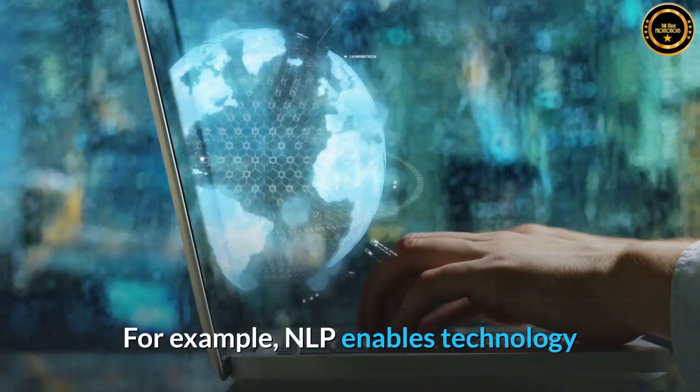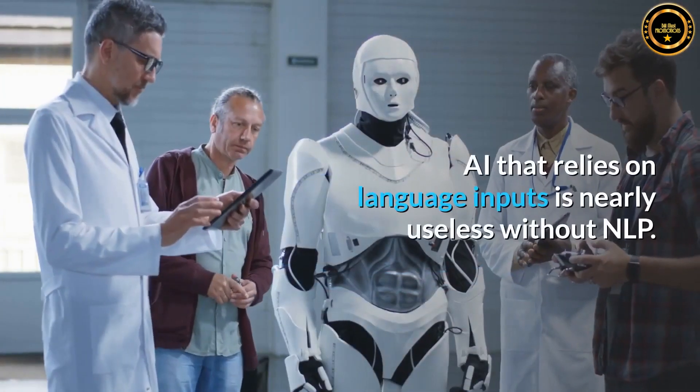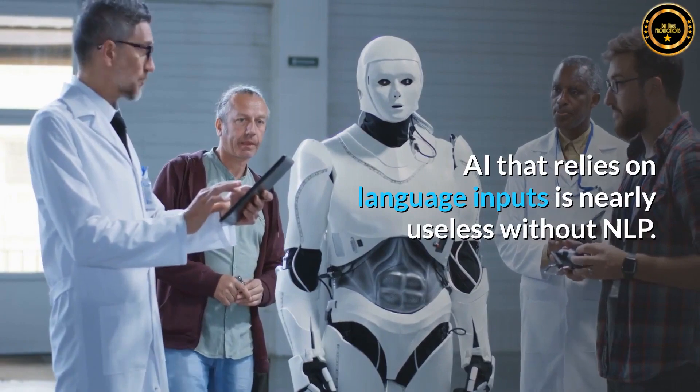For example, NLP enables technology like Amazon's Alexa to comprehend what you are saying and react appropriately. AI that relies on language inputs is nearly useless without NLP.